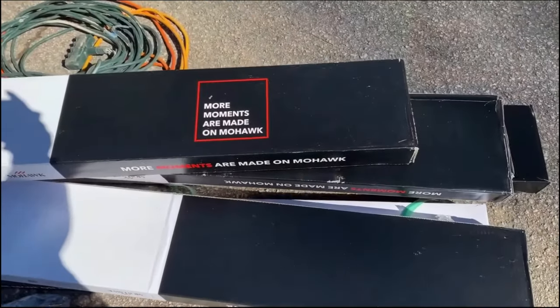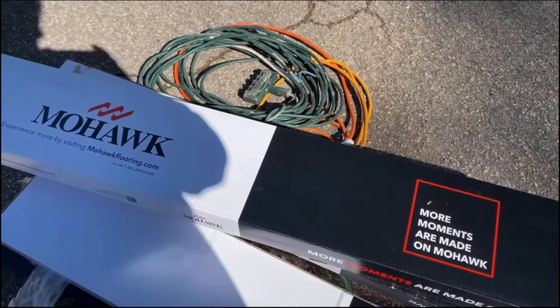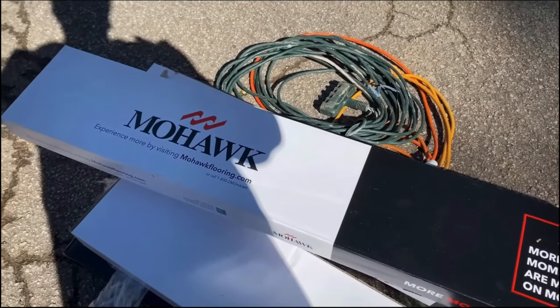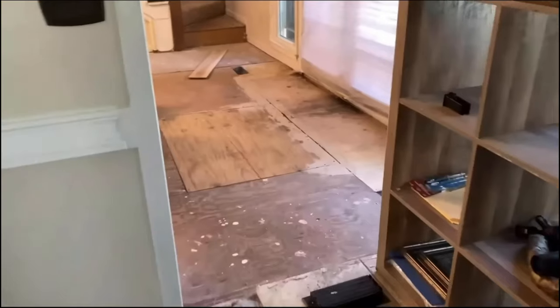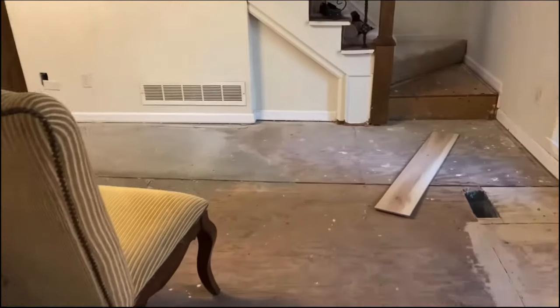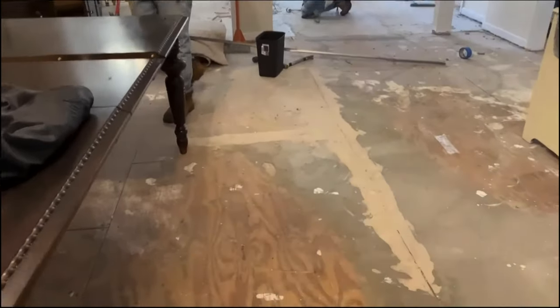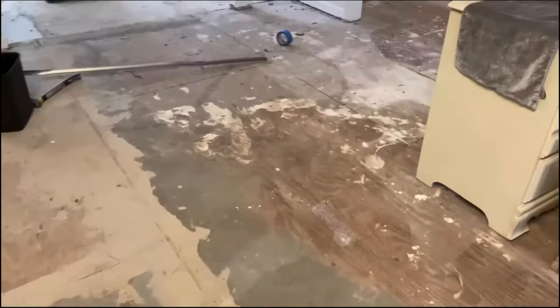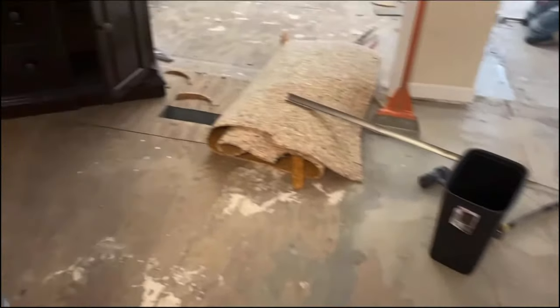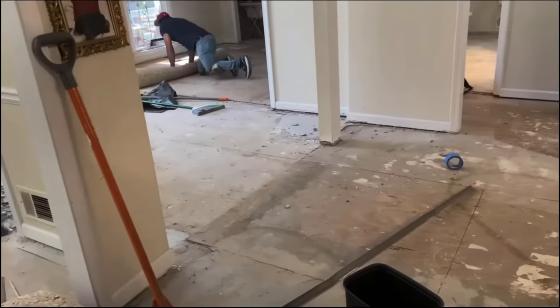Hey friends of the twins, welcome back to the channel! In today's video we are back at Shonda's house for another renovation update. If you'll remember, it all began with her deciding that she wanted to put in new flooring - she put it everywhere with the exception of the bedroom where she still has carpet. She chose a color in the Mohawk brand called Natural Pine.